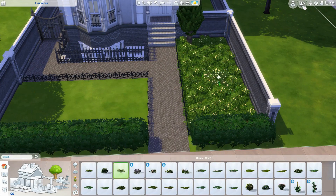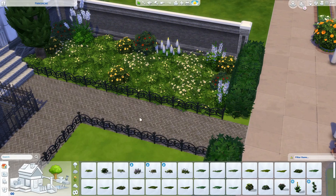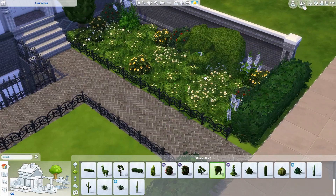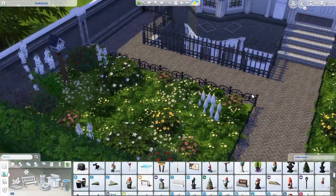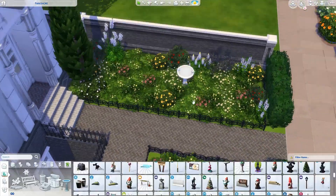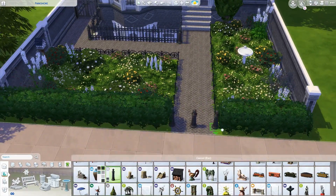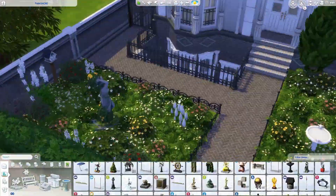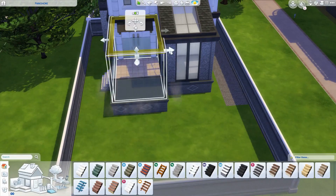As soon as you walk through the front door you'll be welcomed by a big fireplace and lots of decor. I'll mention there is a lot of clutter — the video is 30 minutes long partly because of that. I really wanted to focus on making it look cluttered and lived in. I like it because it makes it feel homely and gives it personality — you can visualise the kind of sims that would live there.